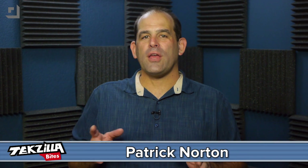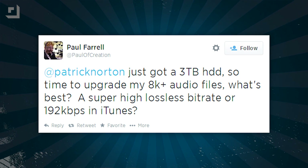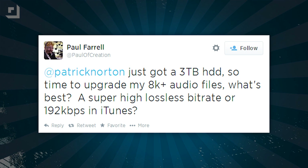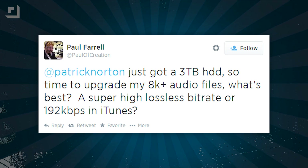Welcome to Techzilla Bites, feeding your tech hunger fast. I'm Patrick Norton and we have a great question from Paul who tweets: just got a 3TB hard disk drive, so time to upgrade my 8000 plus audio files. What's the best — a super or high lossless bitrate or 192kbps in iTunes?